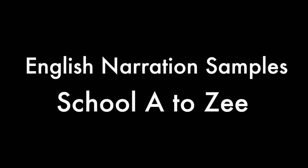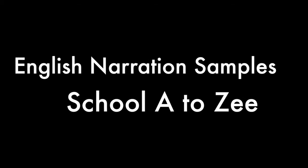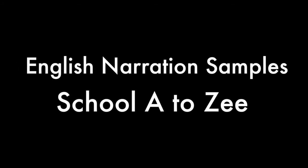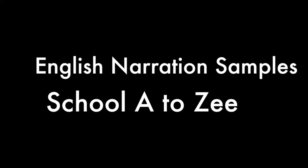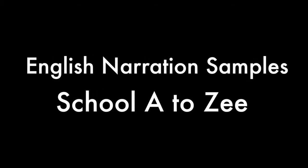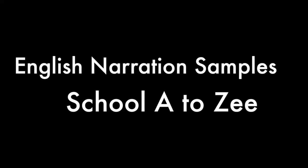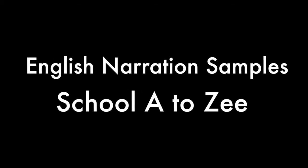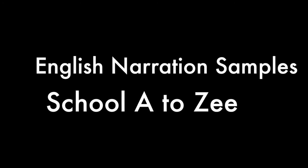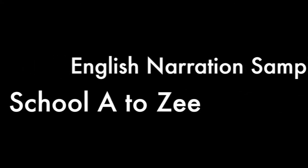Running a school is not an easy job. You have to ensure the best of everything, not just for students but for every stakeholder, including parents, teachers, and staff members. Introducing School A to Z, an online communication and transaction management platform that offers a school-branded mobile app and on-the-go analytics that matter to you.